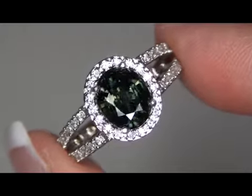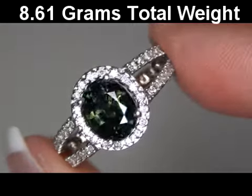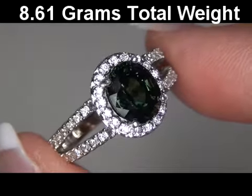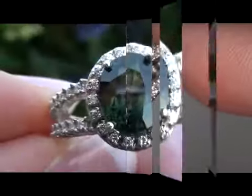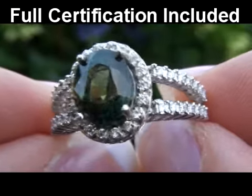The total item weighs a heavy, strong and sturdy 8.61 grams and is a U.S. size 7.5. Included with this item is a certified jewelry certification that documents the authenticity, quality and characteristics of the ring.